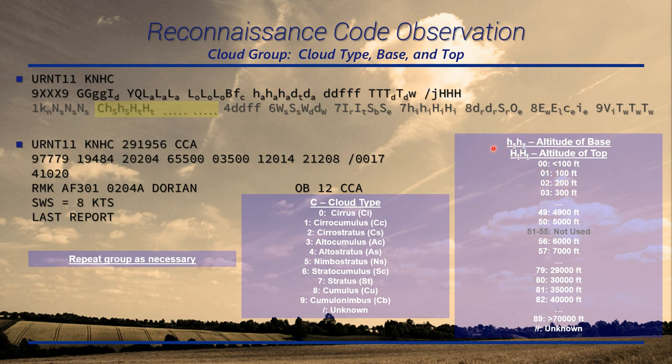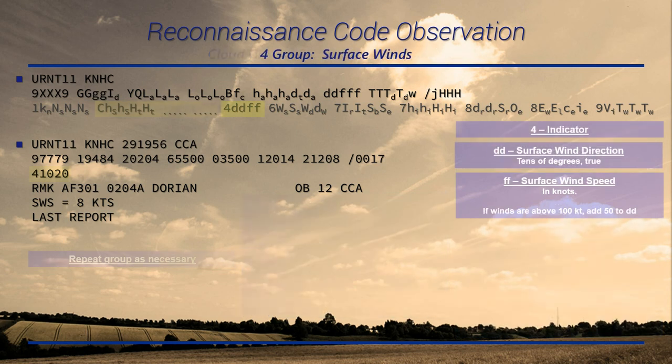This block is also used in other forms like synoptic observations. The next group — the one you will see, and it is in this example observation — is the four group: your surface wind estimate. I emphasize estimate; it's different from your flight-level winds and may differ from the surface wind speed in the remarks. The format is direction in tens of degrees followed by wind speed in knots. In this case, 100 degrees at 20 knots. If wind speed is above 100 knots, add 50 to the direction — so 120 knots at 100 degrees would be reported as 46020.